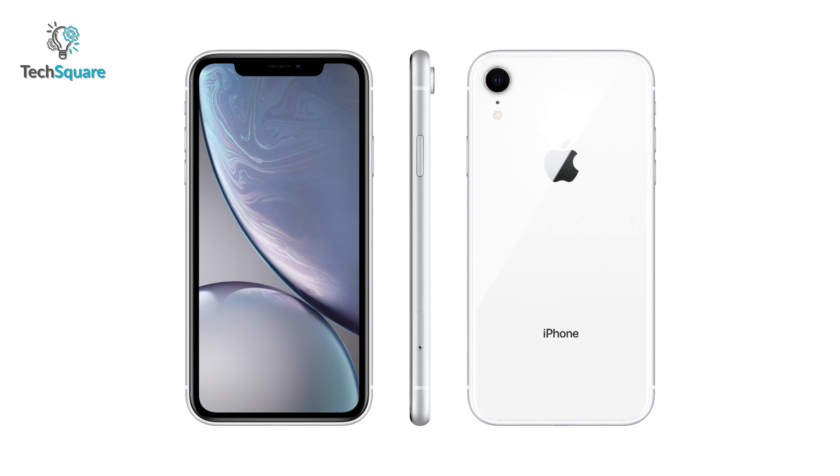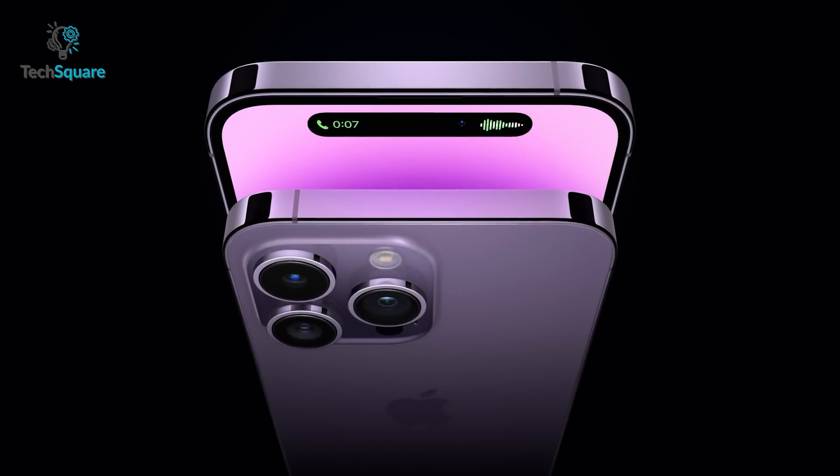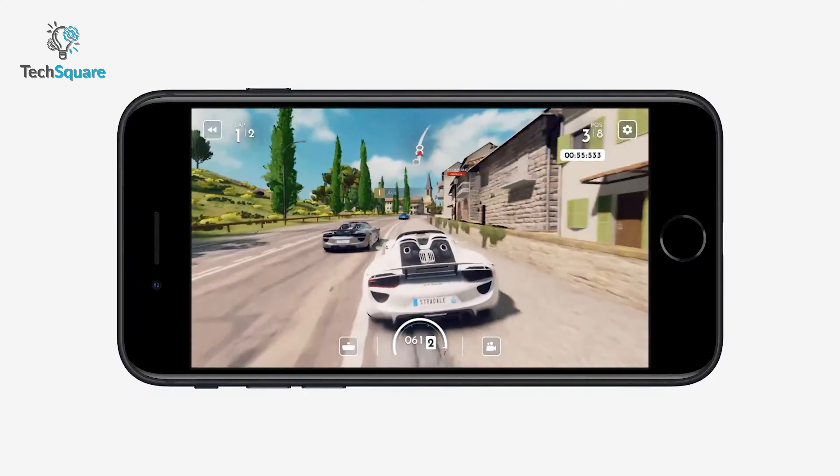Regarding the release date, Ross Young told MacRumors that Apple is planning to release the new iPhone SE 4 in 2024. We might think it will hit the market in March, just like its predecessors.